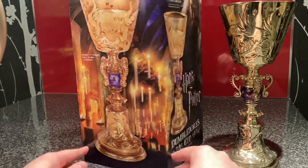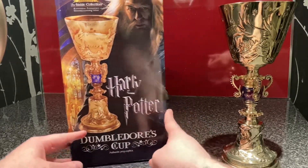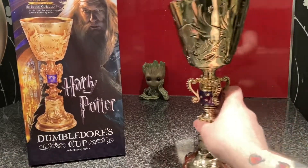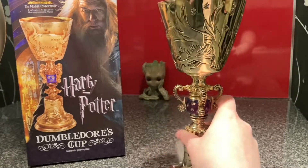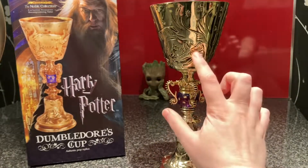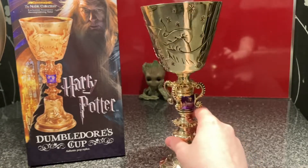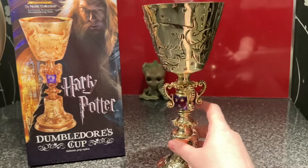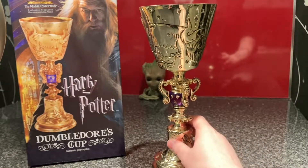I actually really like this and it's something I've wanted for a very long time. I hope it's going to fit in my display cabinet. The actual glass itself has designs of a dragon right here, and it's got stars — a very Dumbledore-esque design — and a purple gem in the middle. Something on the bottom which I think is the same dragon design.